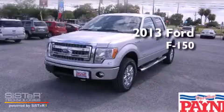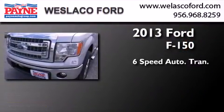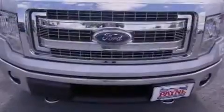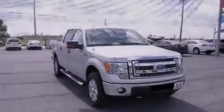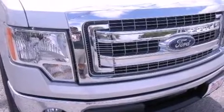This is a brand new 2013 Ford F-150. This truck has a 6-speed automatic transmission, a 3.5-liter V6, and 4-wheel drive. Features include a low tire pressure indicator, traction control and stability control systems, side curtain airbags, tinted glass, an anti-lock braking system, and power windows.